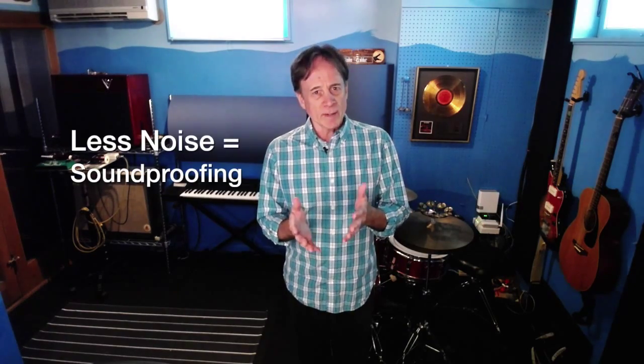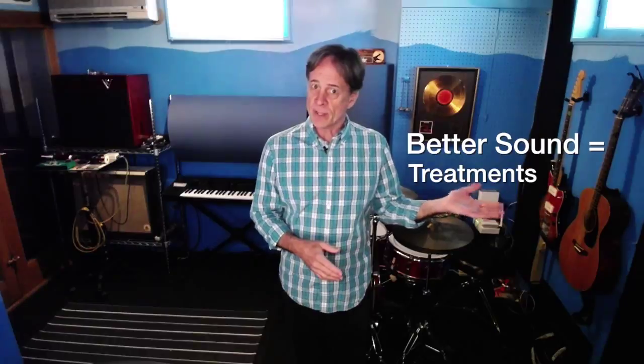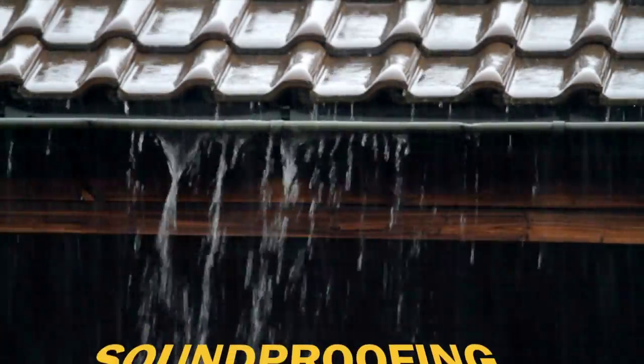What's the first thing you've absolutely, positively got to know about acoustics? This should be easy, but it's not your fault — no one explained it to you. The first thing you've got to know about acoustics is the difference between soundproofing and treatments. If you want less noise, that's soundproofing. If you want better sound, that's treatments.